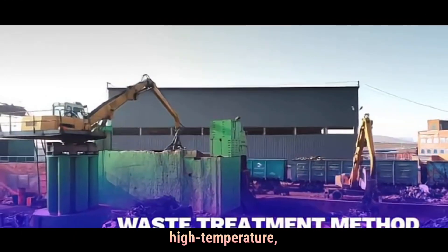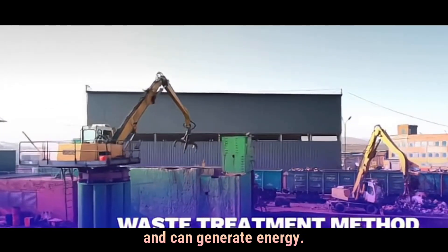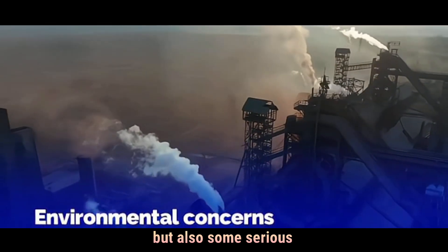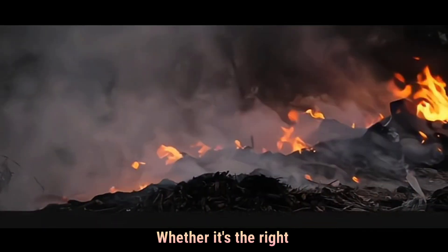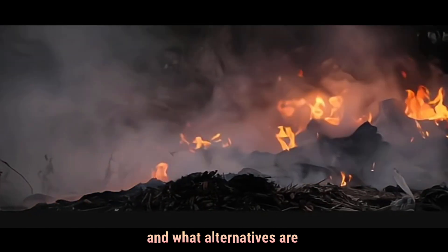Incineration is a high-temperature waste treatment method that reduces trash volume and can generate energy. It has clear benefits, but also some serious environmental and economic concerns. Whether it's the right solution depends on how it's managed, what waste is burned, and what alternatives are available.